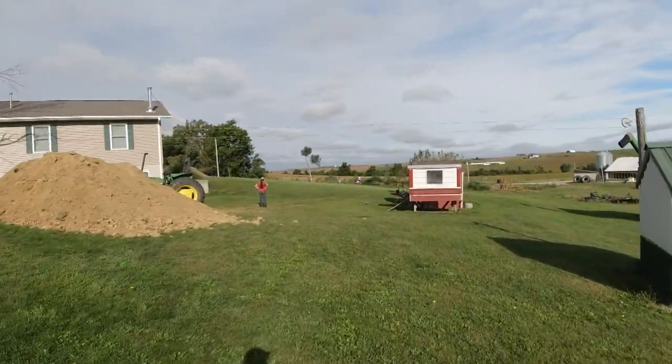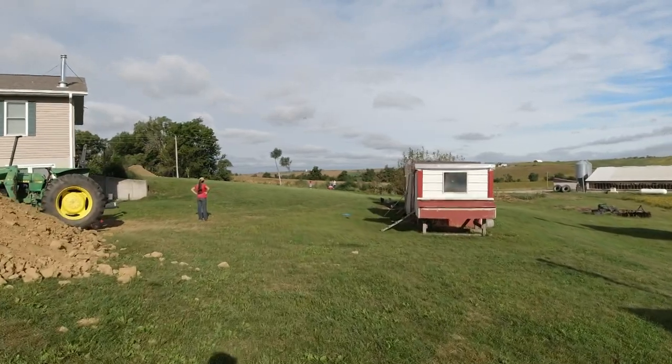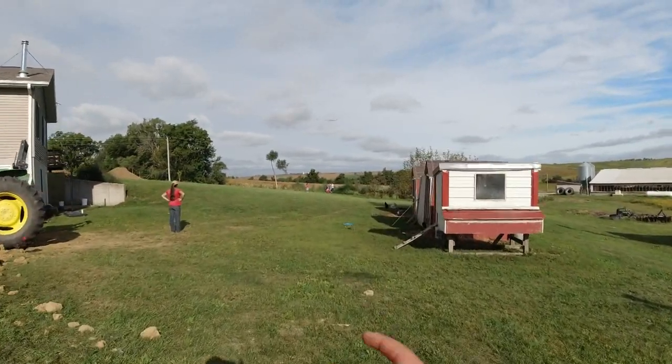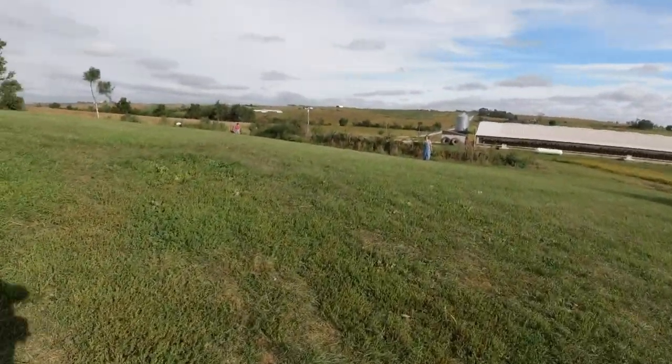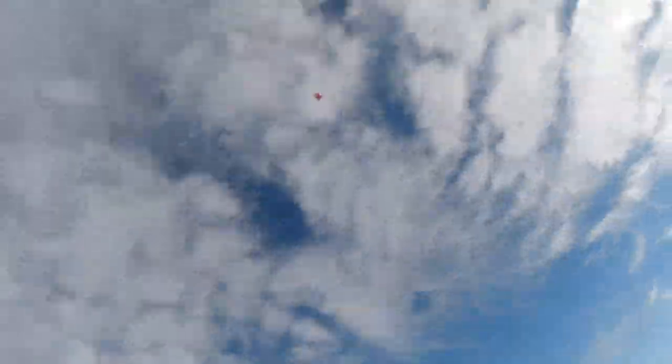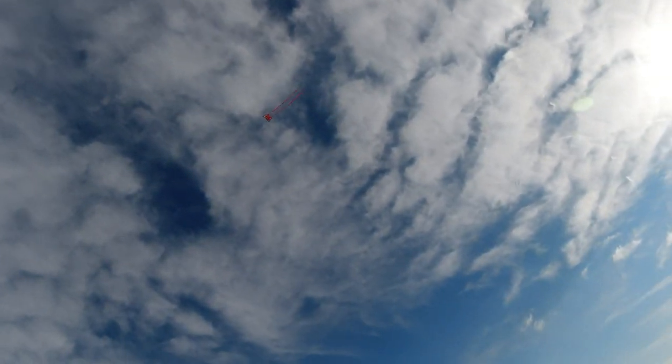Jocelyn has gotten out a kite, and her and the little girls and Izella are down there flying the kite. Dad says we're going to attach a GoPro to the kite. This could be good, could be bad. We'll see.